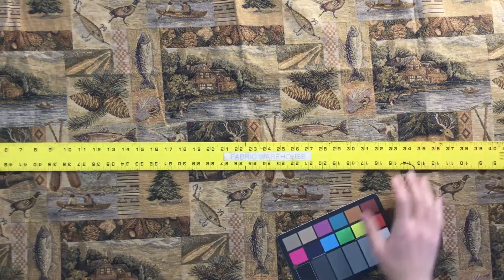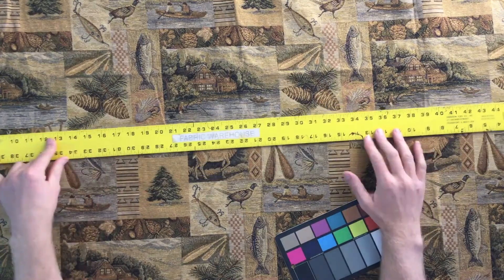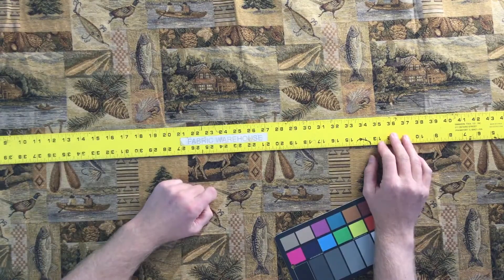I'm going to put the ruler on here just to give you some scale. This fish right here is four inches. This cabin fishing scene is eight inches by six inches.